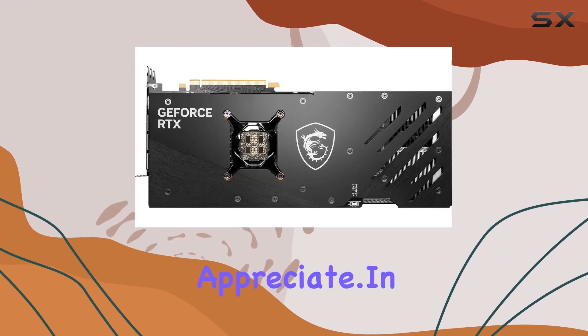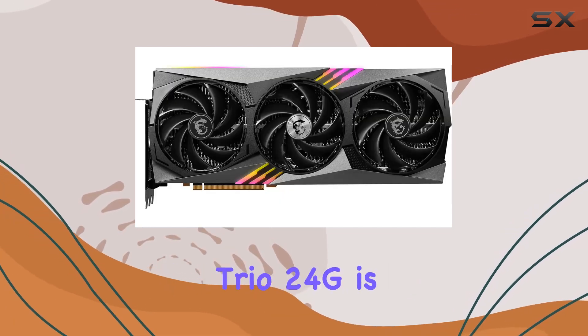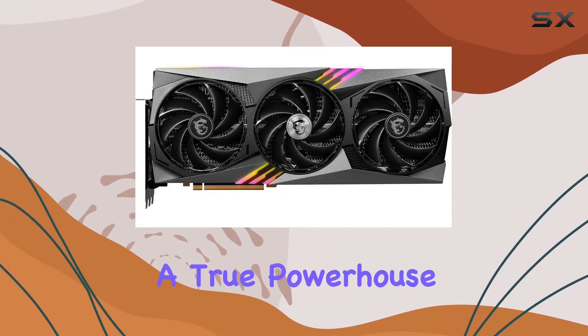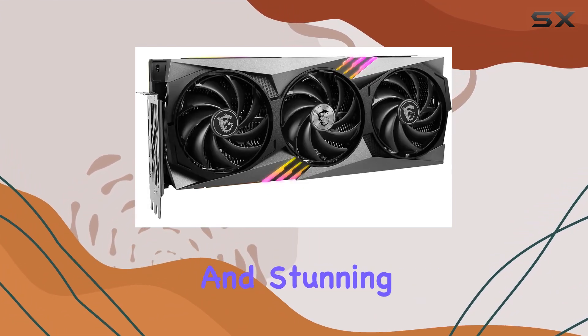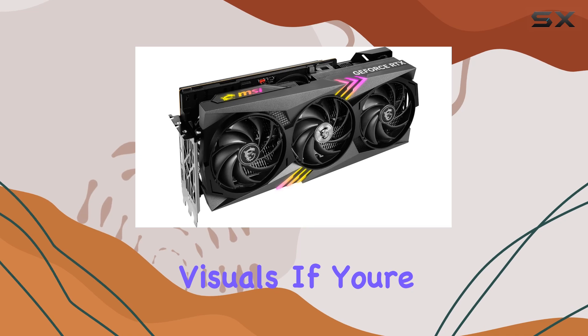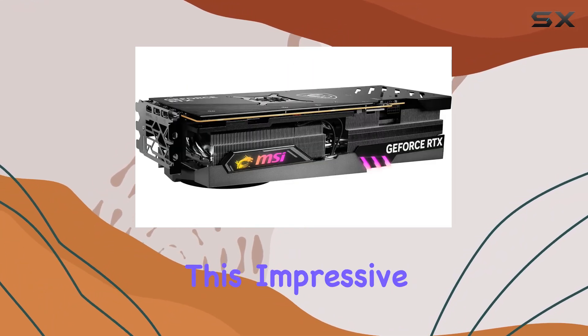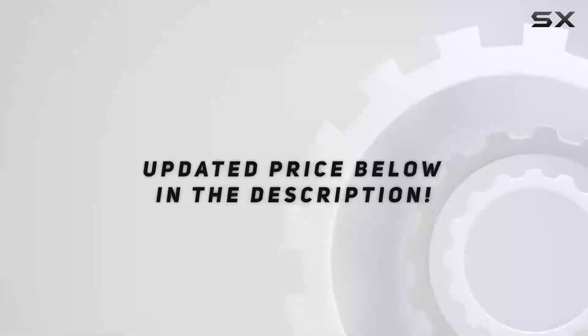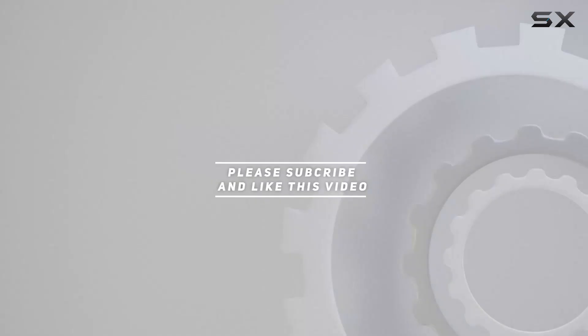In conclusion, the MSI GeForce RTX 4090 Gaming Trio 24G is a true powerhouse of a GPU that delivers unmatched performance, innovative features, and stunning visuals. If you're looking to take your gaming rig to the next level, look no further than this impressive piece of hardware. Check out the video description for an updated price, and thank you for watching.